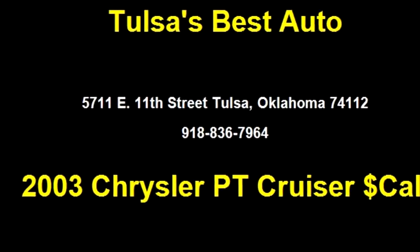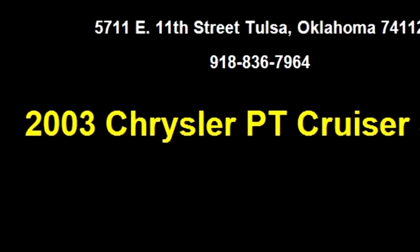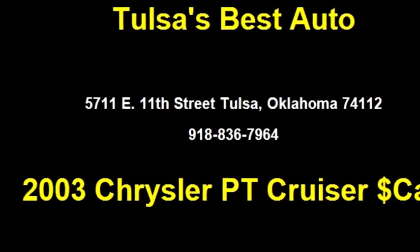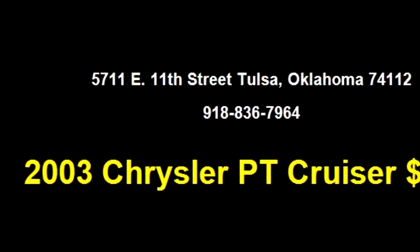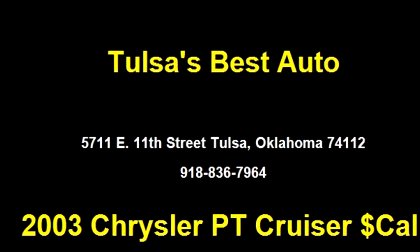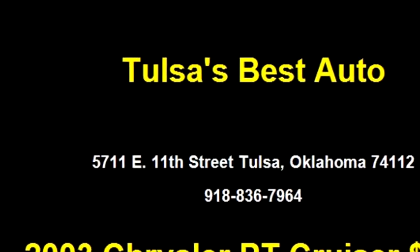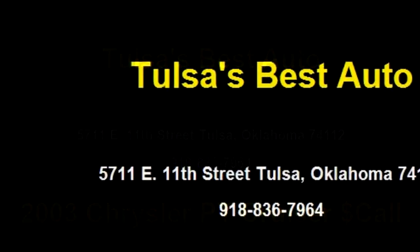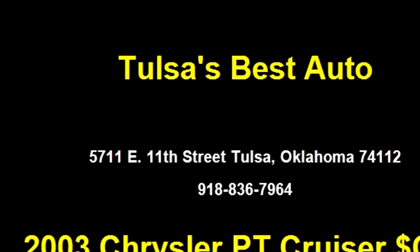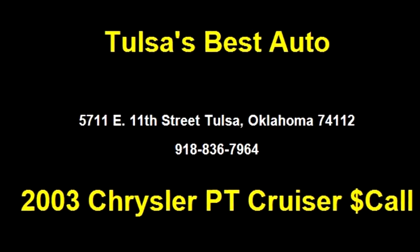Tulsa's Best Auto proudly presents this 2003 Chrysler PT Cruiser. The body style is 4-door and the exterior color is black. Please come visit us at 5711 E 11th Street, Tulsa, Oklahoma 74112, or give us a call at area code 918-836-7964.